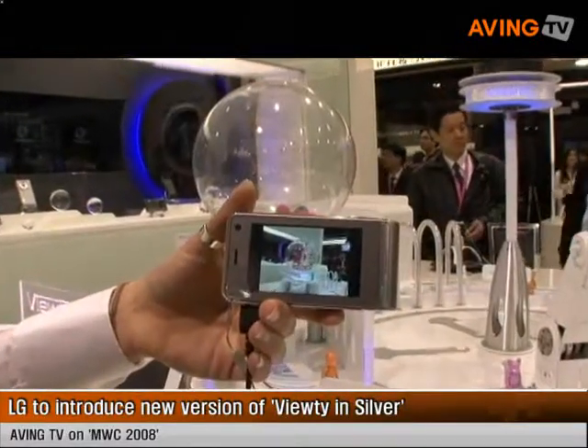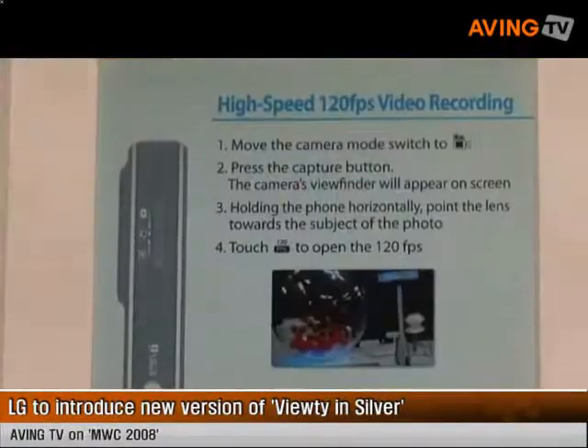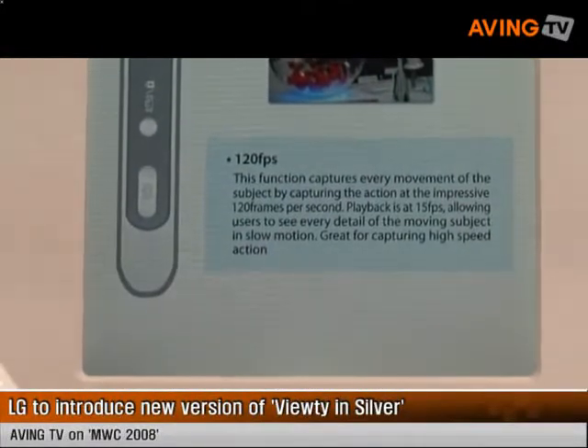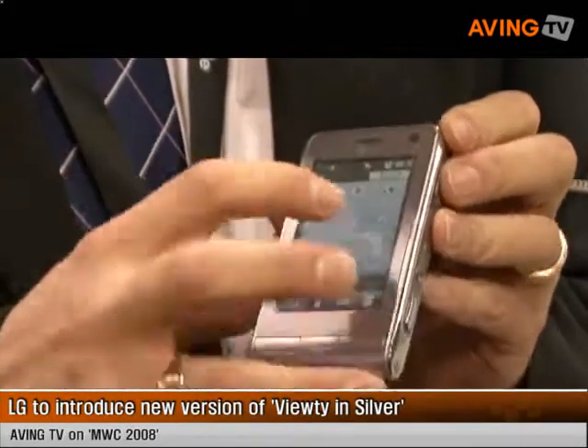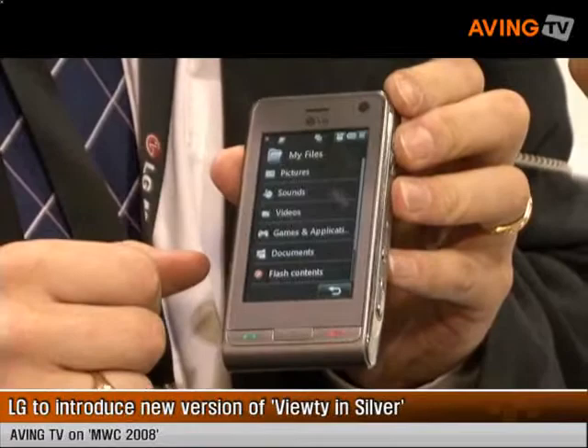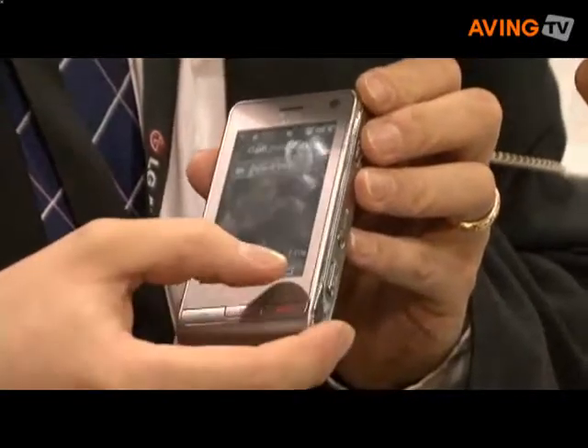We have the 3 inch touchscreen with widget support, so you have a quick guide key that lets you bring up all the applications you need to access very quickly. For example, we can go straight into My Files — really easy access to the applications you will use most.